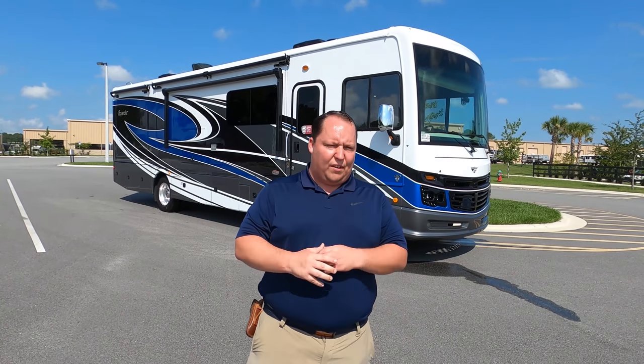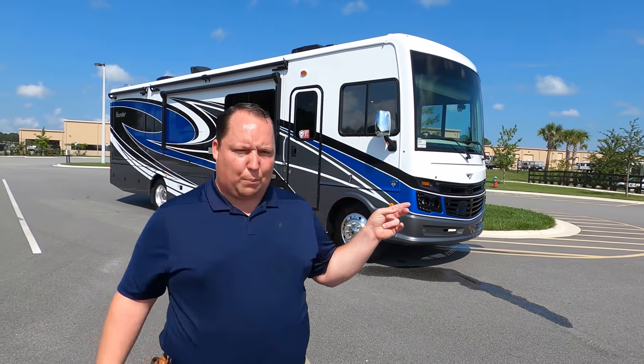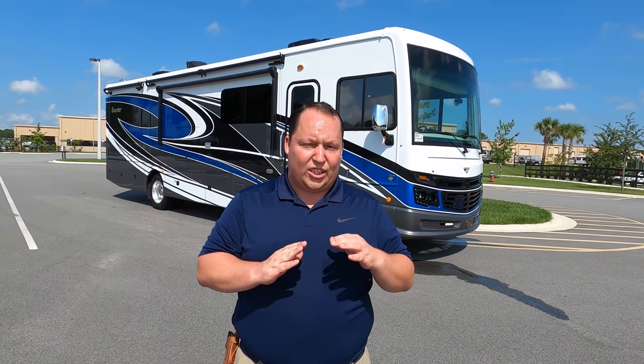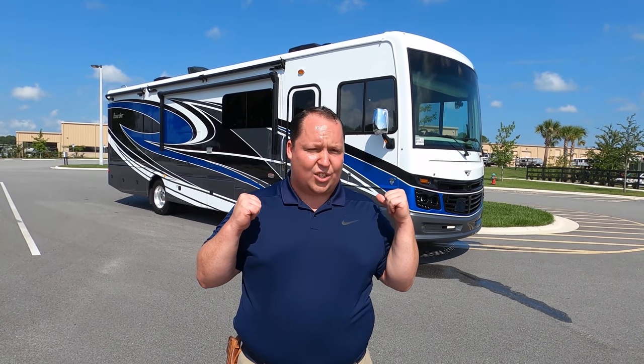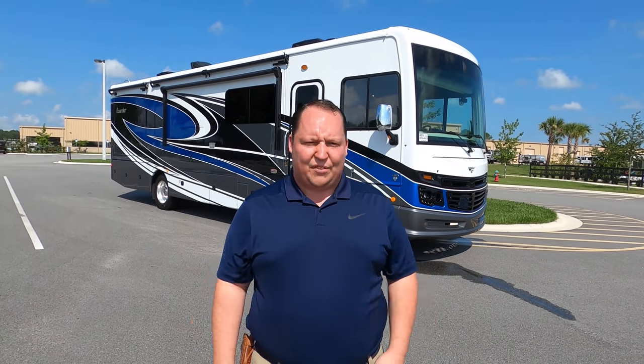Hey everyone, welcome back. My name is Matt from Matt's RV Reviews — the world's only channel giving you the true and unbiased review about everything RV. Today I am super excited to be looking at this 2021 Fleetwood Bounder. This Bounder is already sold to Chris from North Carolina — thanks so much, brother. We're delivering it straight to his house. So if you see something you like on the show, give us a call. I'd also like to say hi to Andrea.